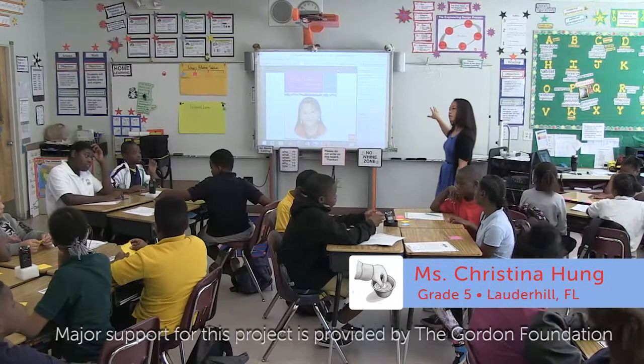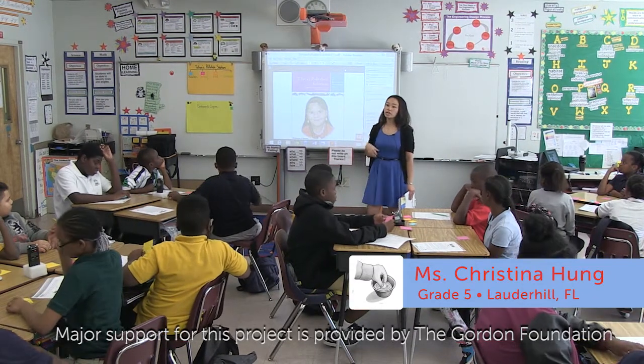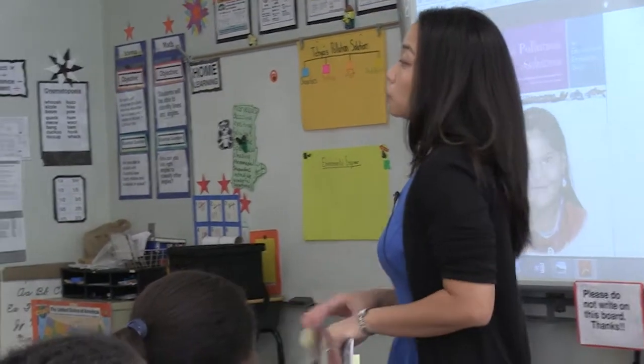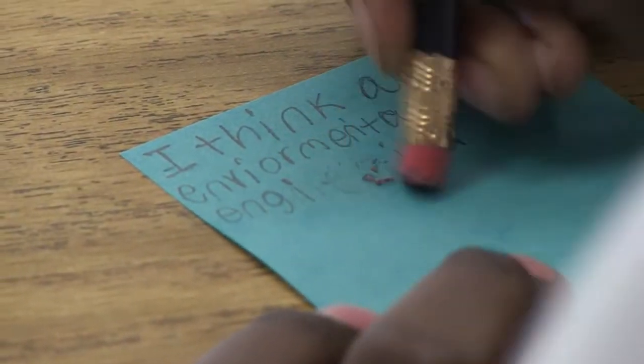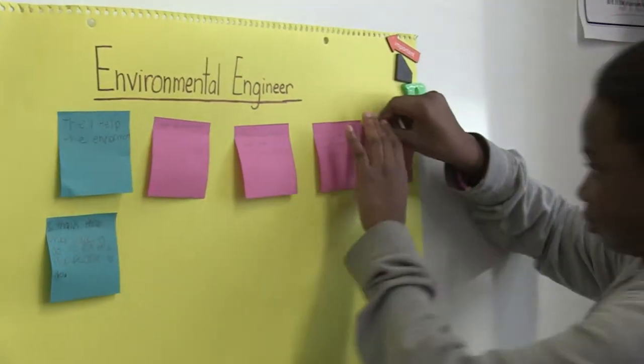The engineer we're going to be covering for EIE this unit is an environmental engineer. What do you think that engineer does? There are no wrong answers — it's what you think. Write it on the sticky note for me, then get up quietly and go ahead and stick your sticky on this chart here. We're trying to see what you know before we start.